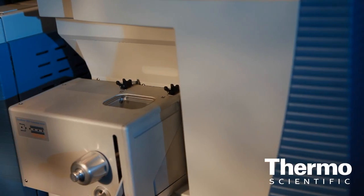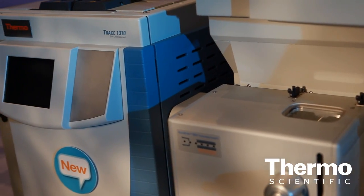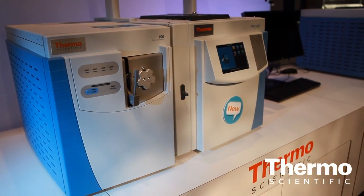We also have a new GC — a game-changing new GC. We call it the Thermo Scientific Trace 1300 series. It's truly a breakthrough in GC analysis. It features the first in the world modular system with user-exchangeable, instant-connect injector and detector modules. We expect a lot from that technology — it's a truly game-changing technology we are launching here.